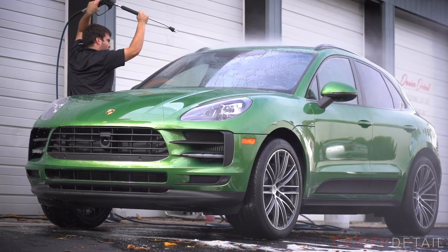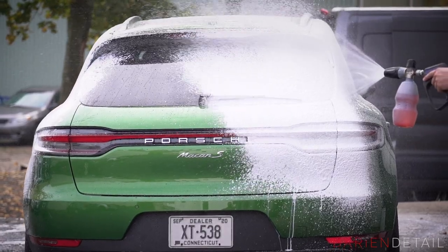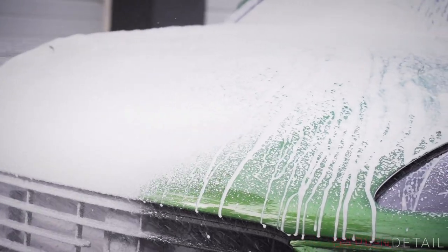This car is the 2020 model. There's been some updates to the front fascia. They've also updated how the car looks on the rear. They've got that one-piece tail light design that Porsche is carrying through all their cars these days, and also some updates to the interior as well.